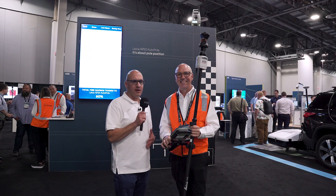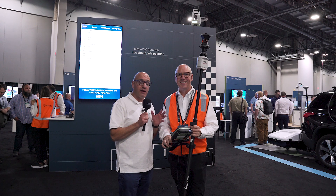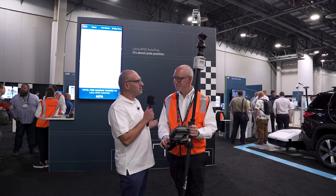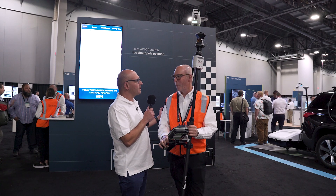Here at Hexagon Live we're having a bit of fun with the AP20 pole. Joining me is Craig Hill, expat Australian. Craig, what's your role at Leica?